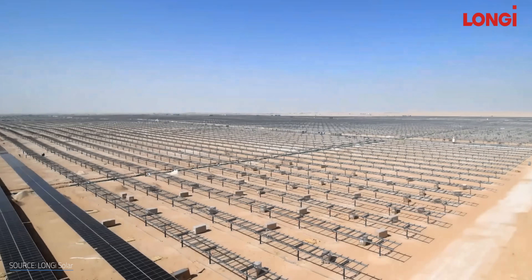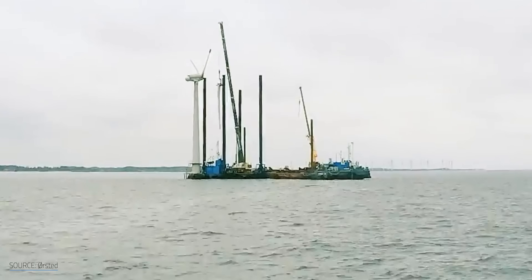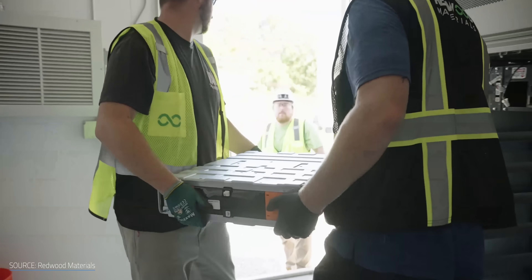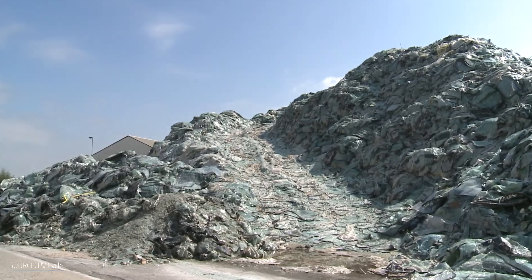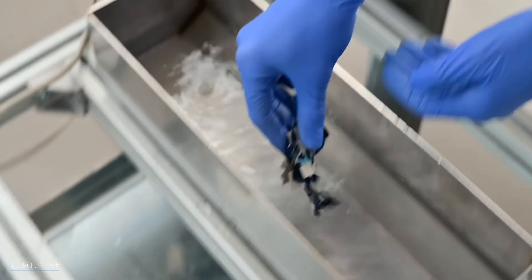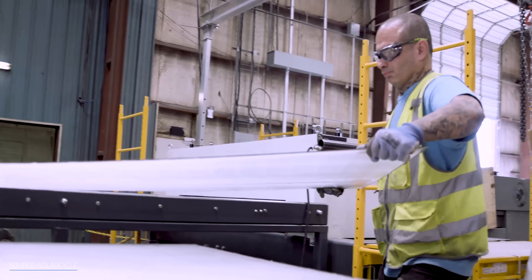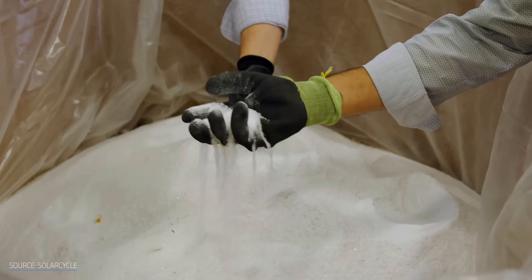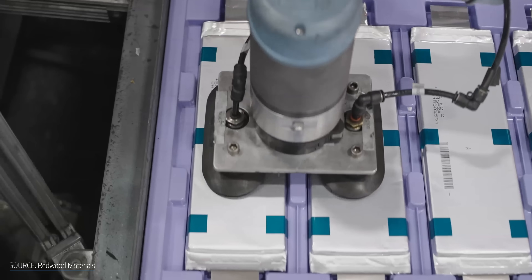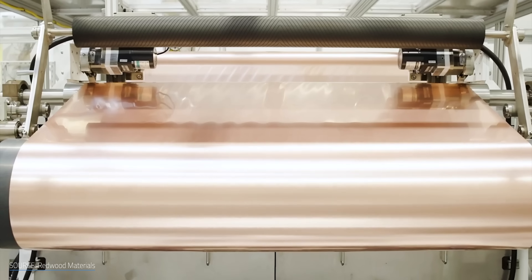As renewable energy installations multiply across the globe, the first generation of solar panels, wind turbine blades, and lithium-ion batteries is reaching the end of its lifespan and coming offline. With a tidal wave of waste potentially slamming landfills worldwide, is it true that these technologies are unrecyclable? Or that these green initiatives may be worse for the environment? Or could emerging recycling and upcycling technologies redirect this flood of waste into a new generation of photovoltaics, wind turbines, and battery banks designed to be continuously recycled and regenerated? Just how close are we to closing the loop?